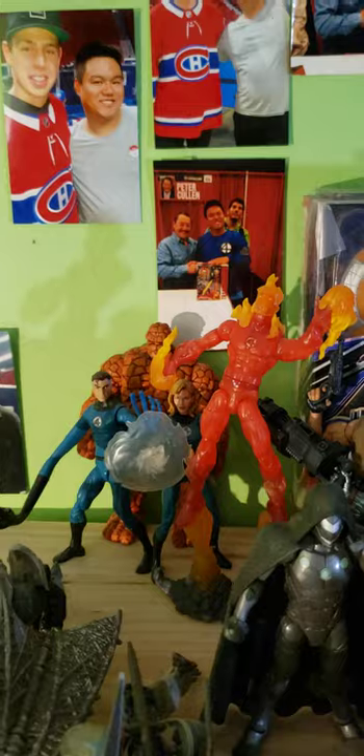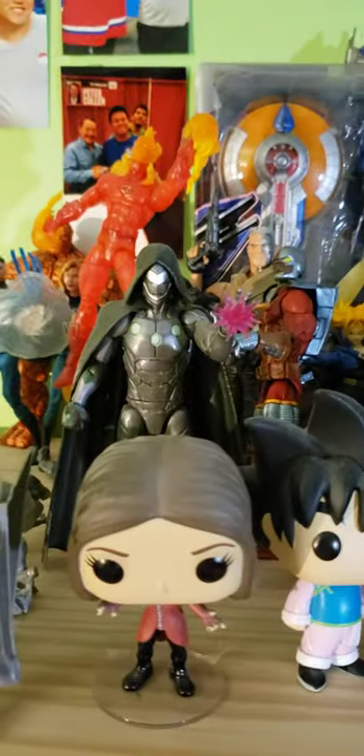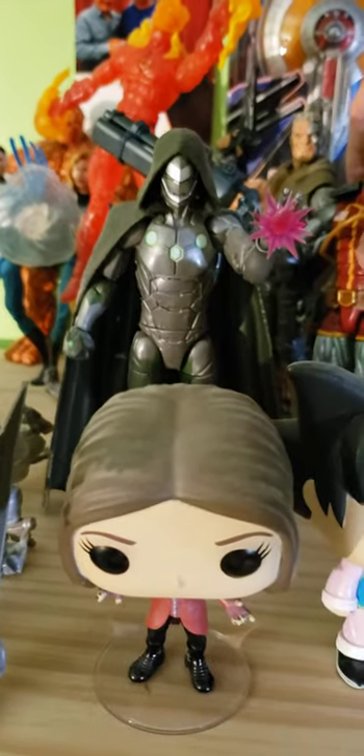The Juggernaut wave: Cable, Death-Lok, Infamous Iron Man. I love this version of Iron Man. Whoops — it's like Death-Lok fell.